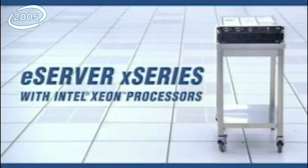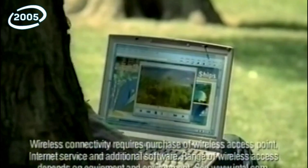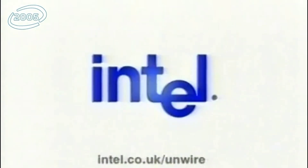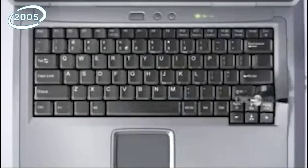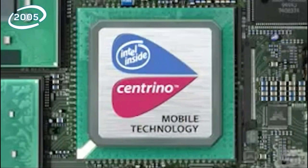The IBM eServer X-Series featuring reliable Intel Xeon Processor. Intel Centrino Mobile Technology built in. Dell XPS Notebooks use Intel Pentium 4 Processor.